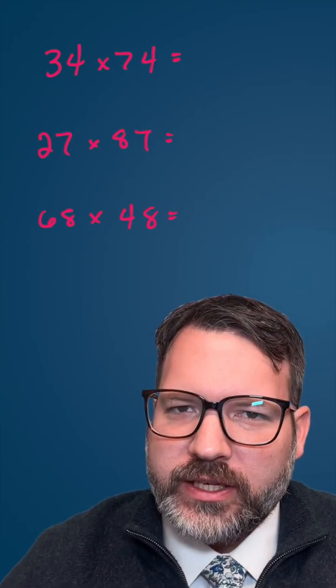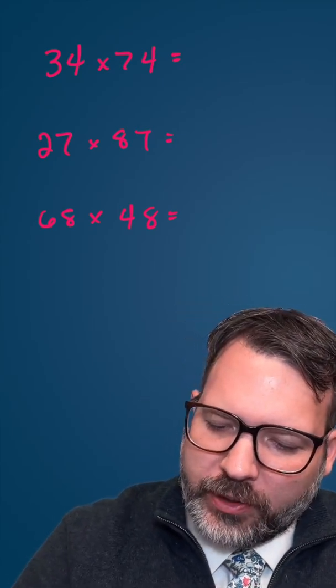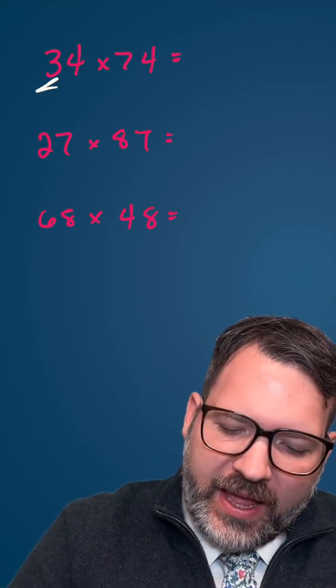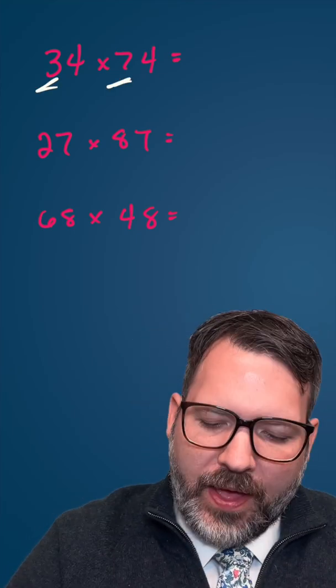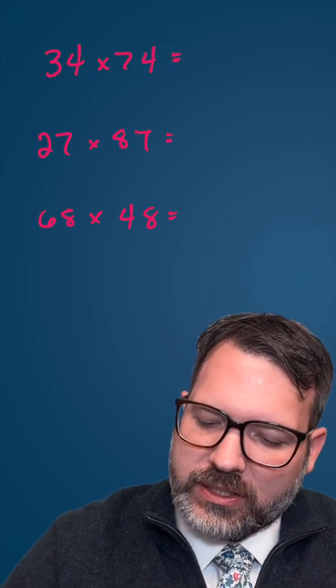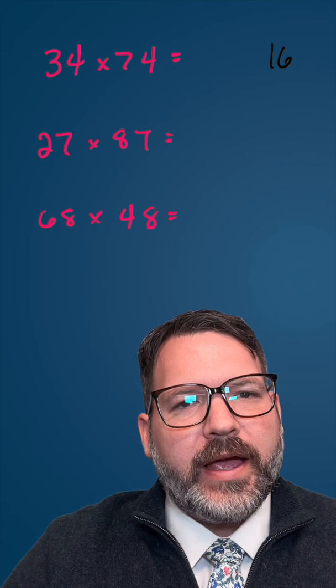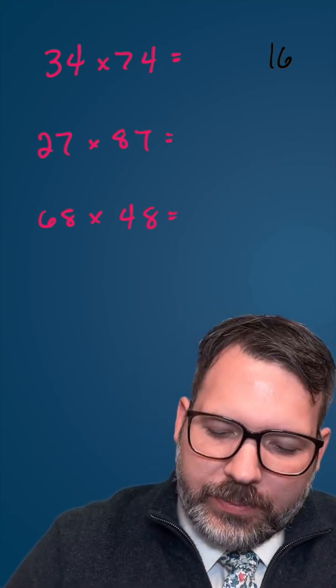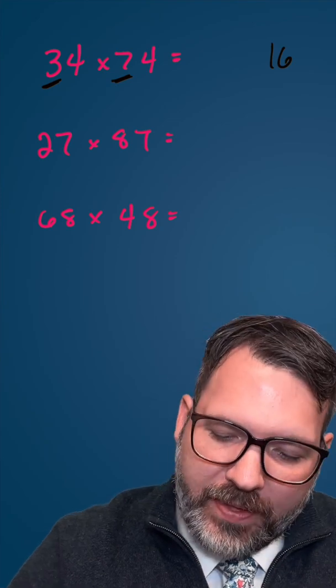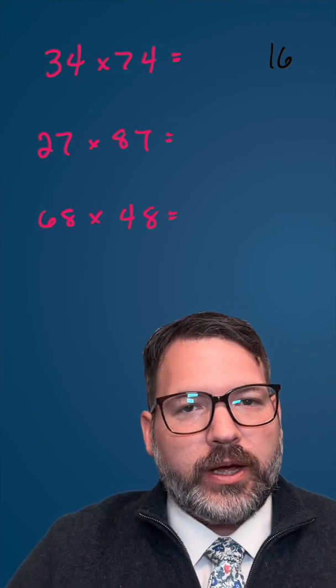New Math Trick Monday! In honor of the final day of February 2022, we've got a multiplication trick for numbers where the tens digits add up to 10 and the ones digits are the same. Step one: whatever that ones digit is, square it — that will be the final two digits of your product. Step two: take those tens digits that add up to 10, multiply them, and then add the ones digit to that product.